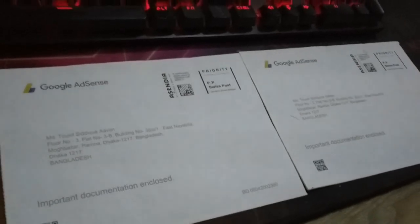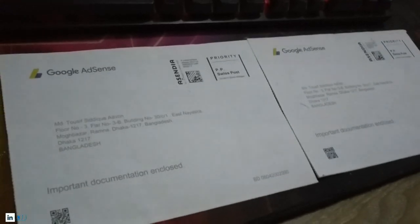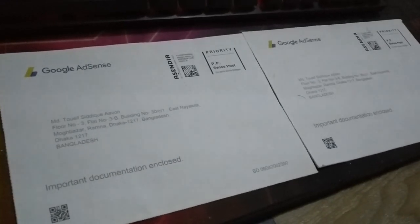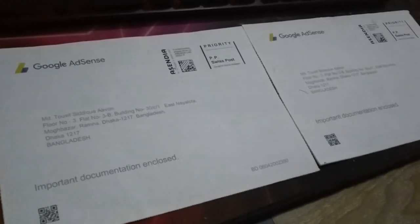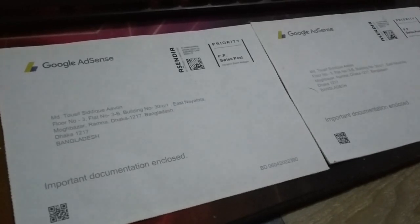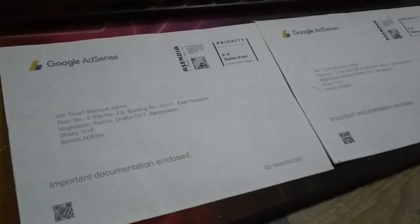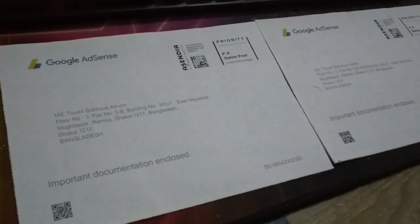But it doesn't really matter once you have the PIN, right? How long it takes actually depends on the location where you live as well as the availability of flights. All the letters come through here, so it's very much depending on the location or area you live and the availability of flights.